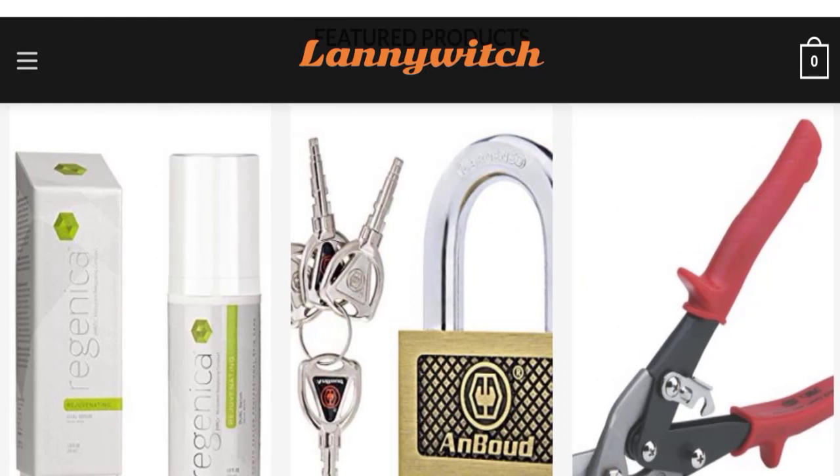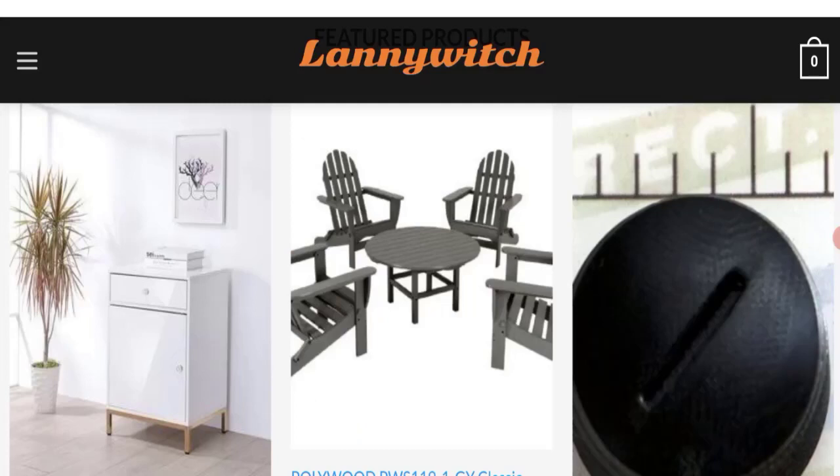Now talking about Lenny Which reviews — there are no customer reviews on the site, which is a negative point. The trust score of this site is 67%, which is a medium trust score, and the business trust ranking is 36%, which is a low trust ranking.